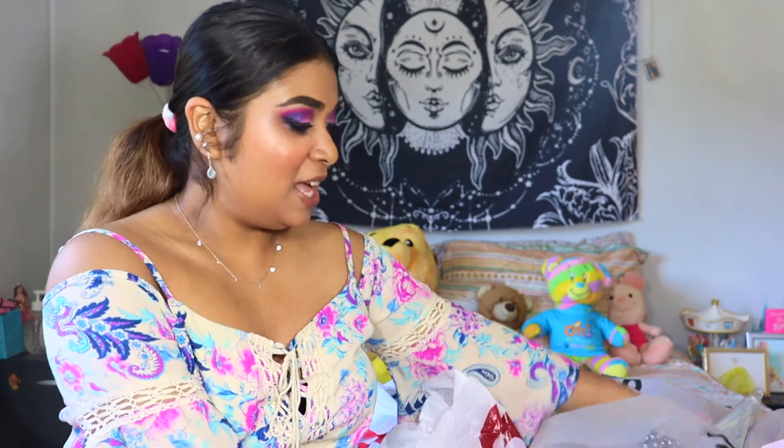Hello everyone! Welcome back to my channel. I have a very exciting video — it's a huge collective shopping haul. I have things from Shein, Bath & Body Works, Ulta, and then just a few little odds and ends from Ross or Burlington. So if you guys would like to see what I got, please keep on watching.